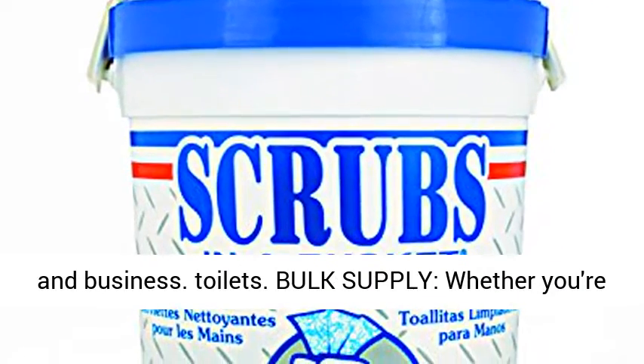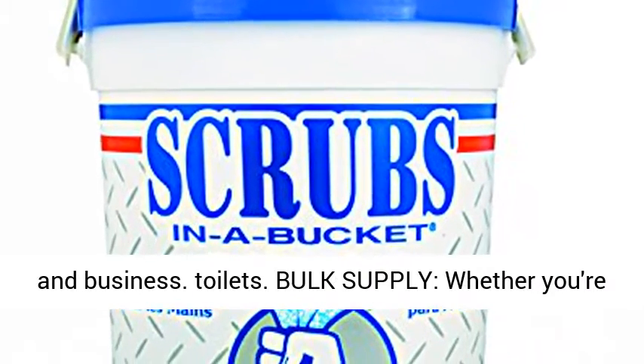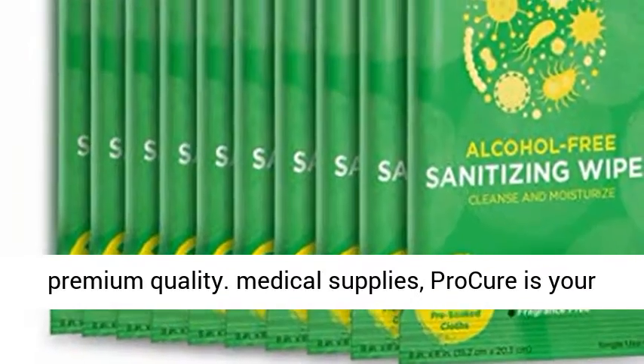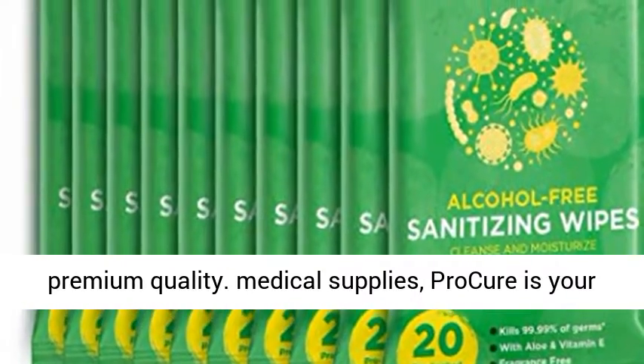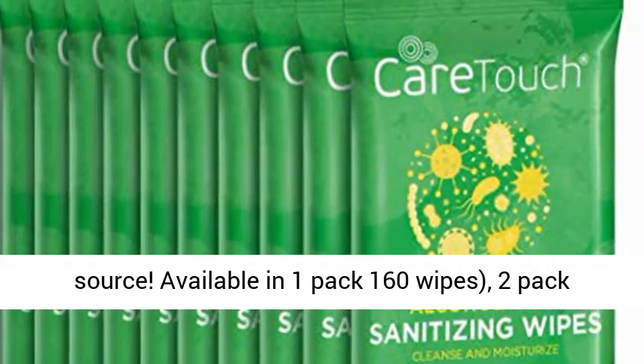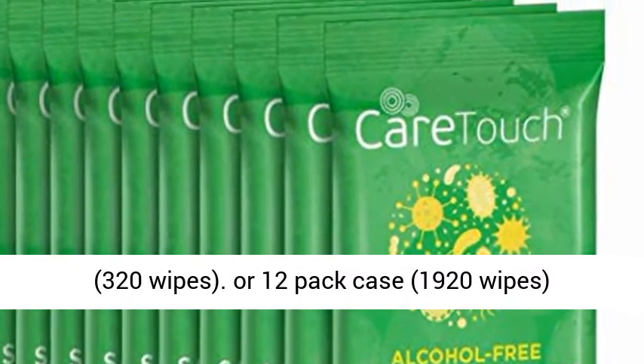Bulk supply — whether you're stocking up your home or medical office with premium quality medical supplies, Procure is your source. Available in 1-pack (160 wipes), 2-pack (320 wipes), or 12-pack case (1,920 wipes).